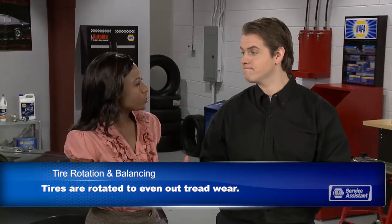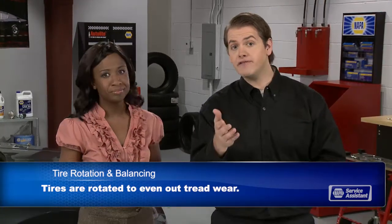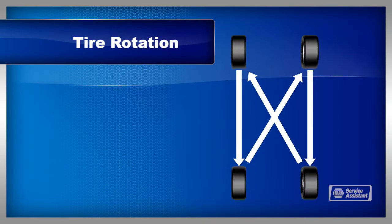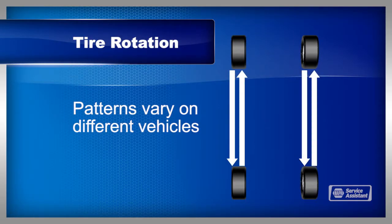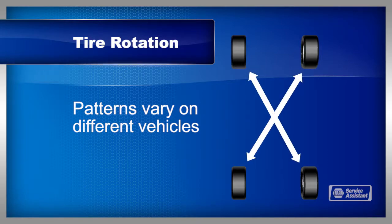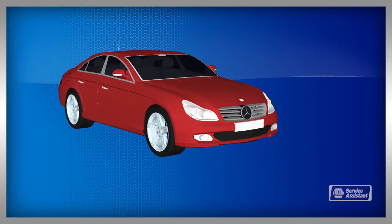Are tires always rotated front to back? For most vehicles, yes. Some manufacturers recommend a cross-rotational pattern that includes the spare tire. And some high-performance vehicles have a different size tire on the front and rear, and may even have unidirectional tires that can only be on the left or right side of the vehicle.